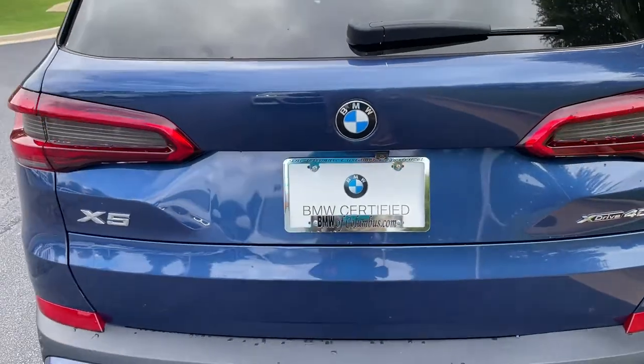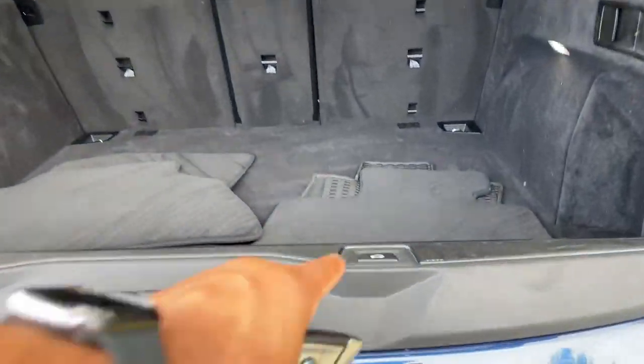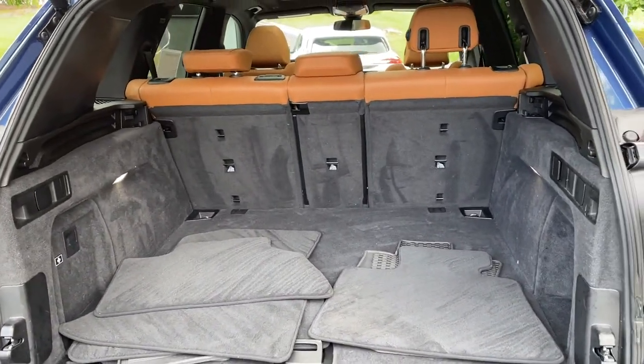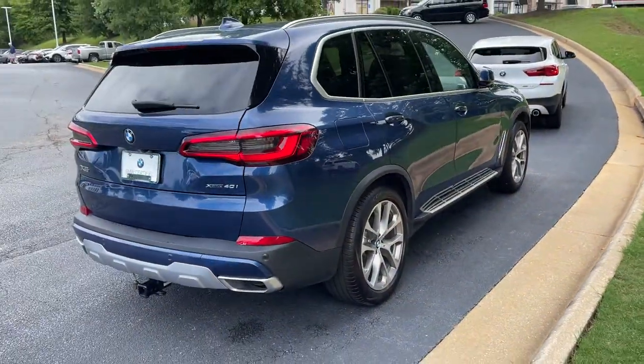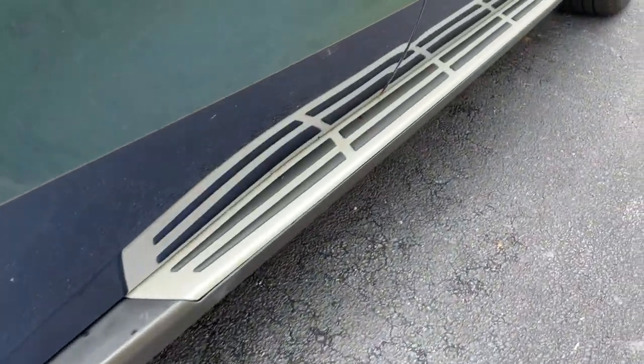We'll pop open the trunk. Power upper and lower tailgate as we hit this button here, checking out that cargo area. Your second row of seats do fold down if you need more space. We'll hit the button to close it back up. You do have running boards on this vehicle as well.